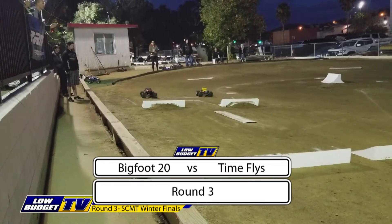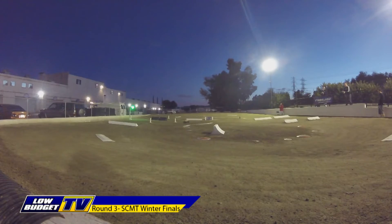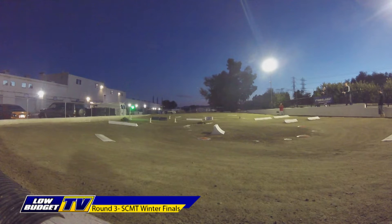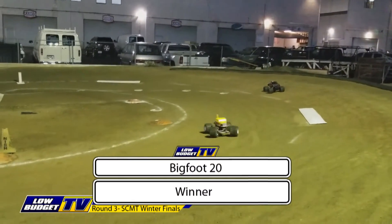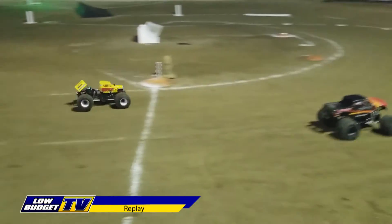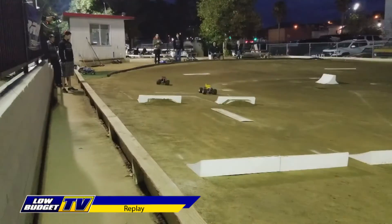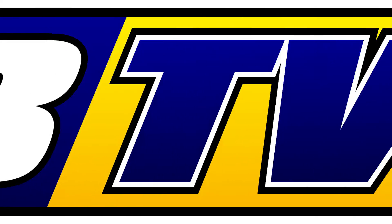Bigfoot 20 versus Time Flies. Bigfoot 20 gets the over-under jump, grabbing the early lead. Time Flies creeps into the picture; a little bobble for Bigfoot 20 and he'll go through the chicane as Time Flies takes the over-under jump. Side by side — close race. That's a photo finish, but Bigfoot 20 squeaks out the win. In the replay, both drivers bobbled over that kicker jump. Time Flies had a slight bobble, had to straighten out, and while he did, Bigfoot 20 got on the gas and just edged him out. Bigfoot 20 moving on to the semifinal round.